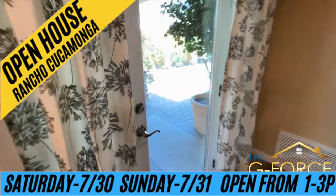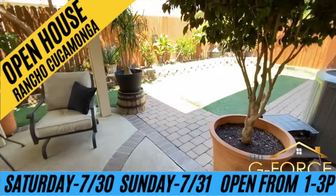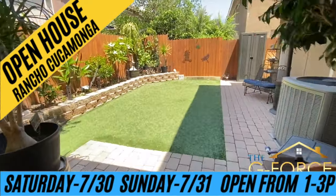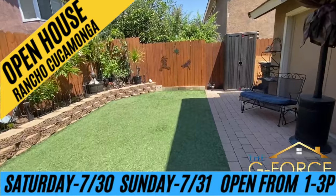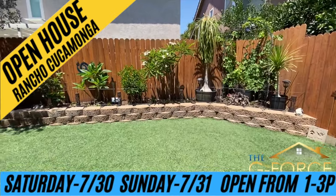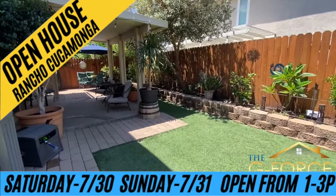Outside in the backyard, you'll also find synthetic turf or artificial grass, which will be a big hit with kids, pets and parents. The covered patio with louvered wood expands your entertaining options exponentially. Indoor-outdoor parties are a breeze here. It's a real pleasure to represent this nice home and we're honored to bring it to you today.